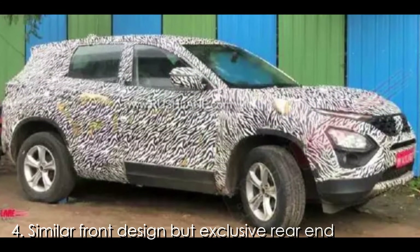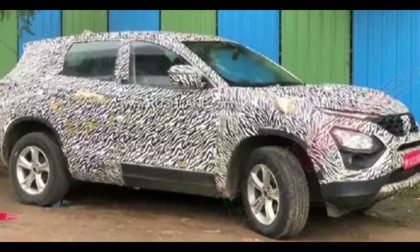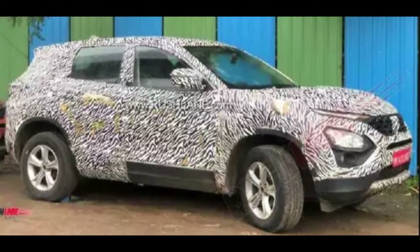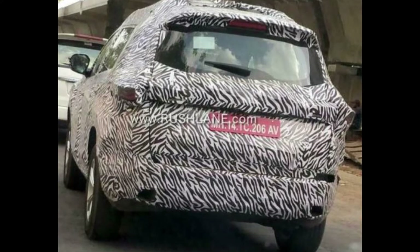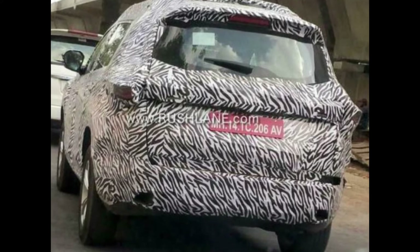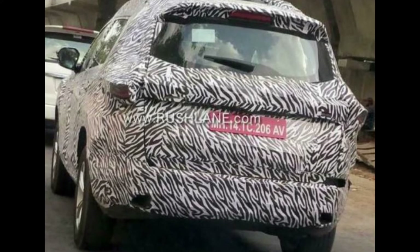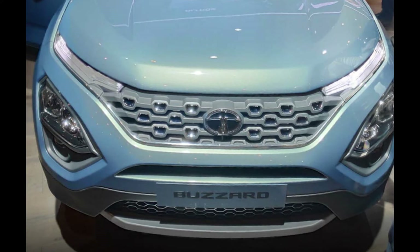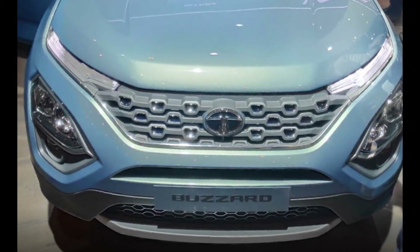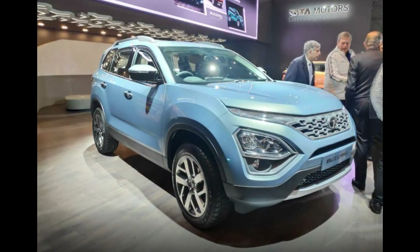Fourth: the Bazaar will have a similar front design but an exclusive rear end. The Tata Bazaar will become the third all-new model, after the Harrier and the Altroz, to be designed as per the company's Impact 2.0 design language. The new model would look exactly like the Harrier up to its C-pillar, sharing almost all the panels to that point. However, the rear will be completely different, featuring a larger rear quarter glass, a new set of wrap-around tail lamps, a new bumper, a new boot lid, and a larger rear windshield.